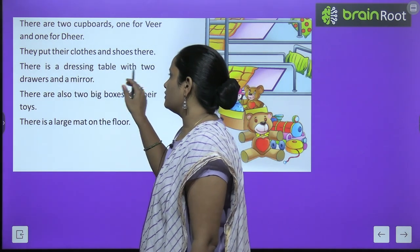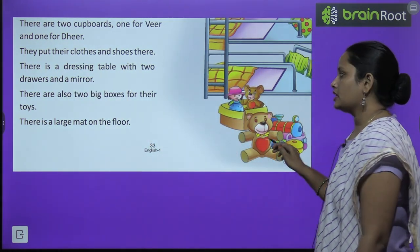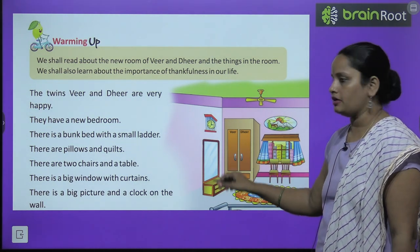There is a dressing table with two drawers and a mirror. Ab unke kamre mein ek dressing table bhi hai — yeh hai aapka dressing table, jis mein do drawer hai aur ek mirror hai.